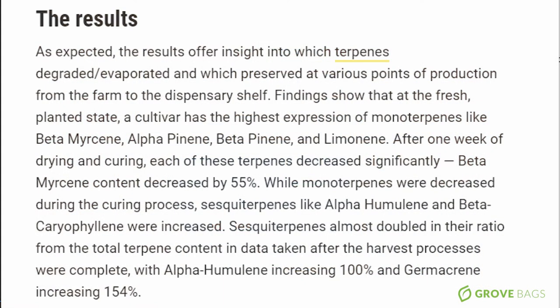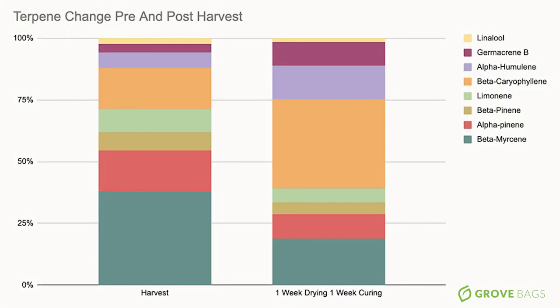One of the studies we found is the Ibina Technology terpene study, where they tested the terpene levels of a plant at different processing stages, published on Ganjapreneur. Findings show that at the fresh planted state, a cultivar has the highest expression of monoterpenes like beta-myrcene, alpha-pinene, beta-pinene, and limonene. After one week of drying and curing, each of these terpenes decreased significantly — beta-myrcene content decreased by 55%. While monoterpenes decreased, sesquiterpenes like alpha-humulene and beta-caryophyllene were increased. Sesquiterpenes almost doubled in ratio from the total terpene content after harvest processes were completed.